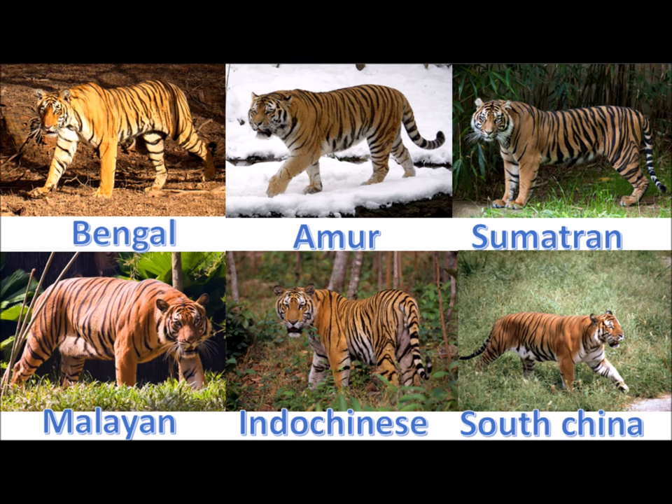There are six types of tiger: the Bengal tiger, Amur, Sumatran, Malayan, Indo-Chinese, and the South Chinese tiger.